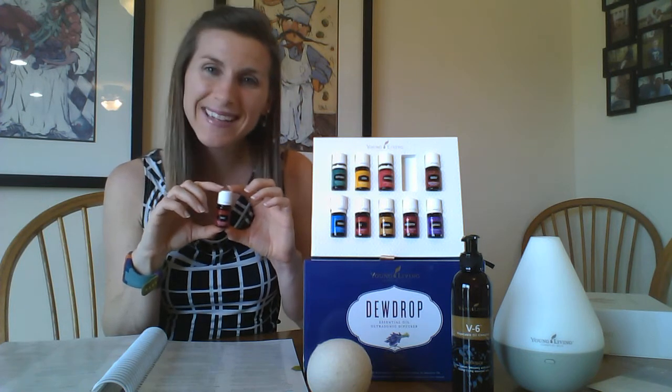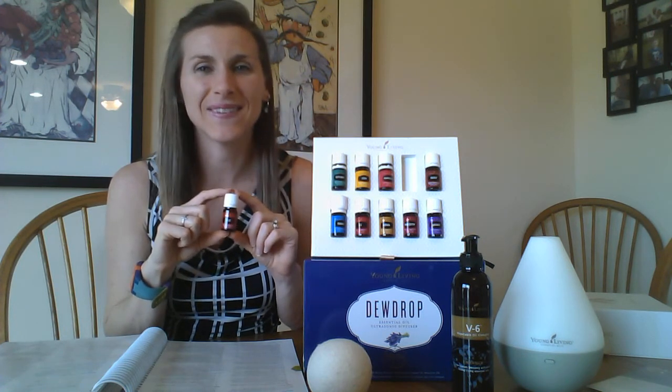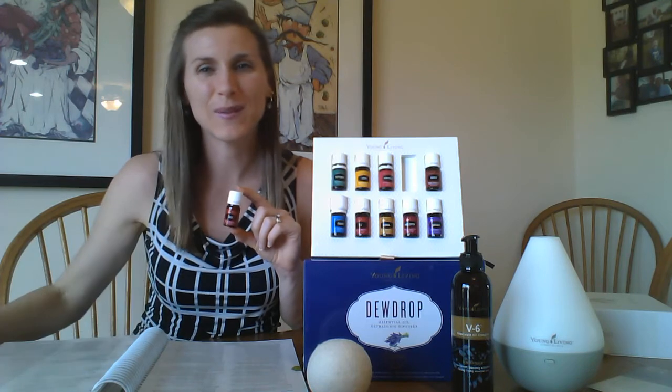I hope you don't have any digestive issues today, but if you do, definitely reach for DiGize. Thanks for joining me for the oil of the day.